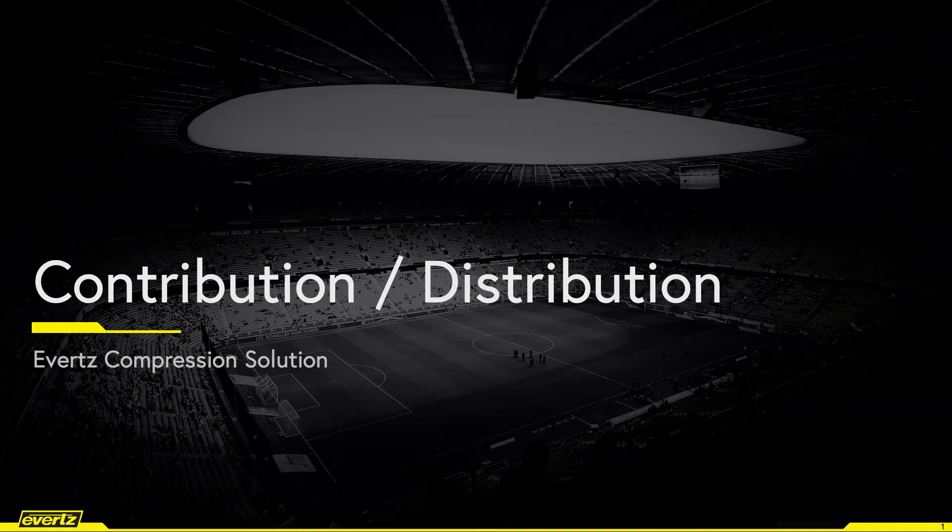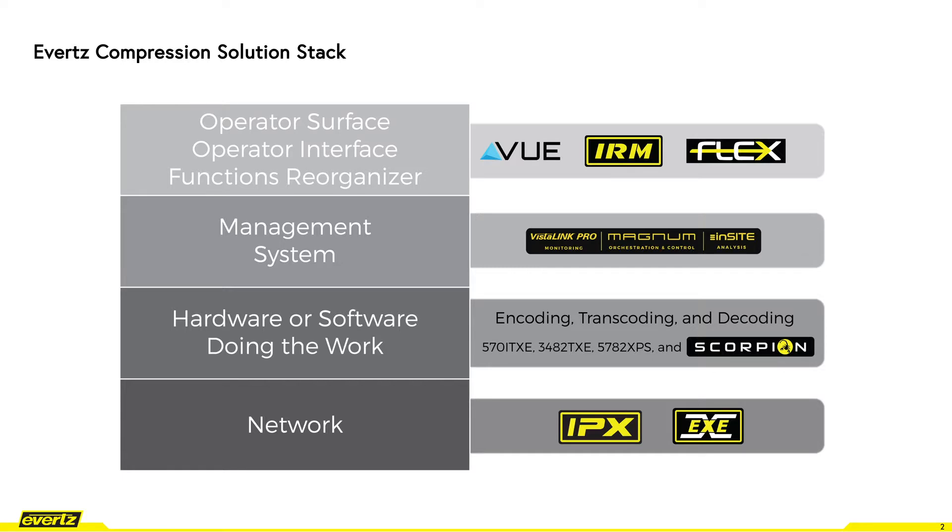Let me first try to go over the Evertz compression solution stack that is made up of four functional layers. These four multiple components fit nicely into every solution and create an ecosystem.